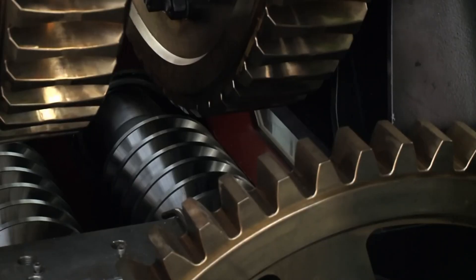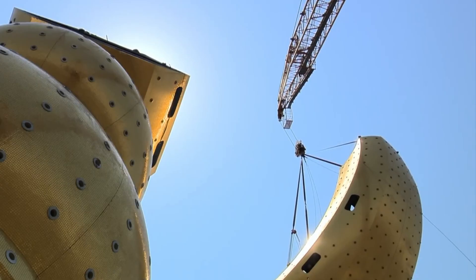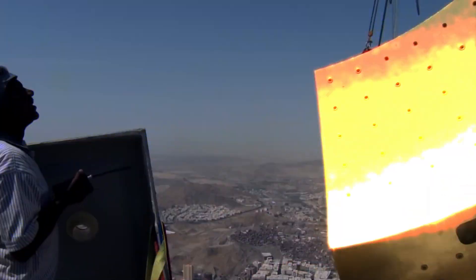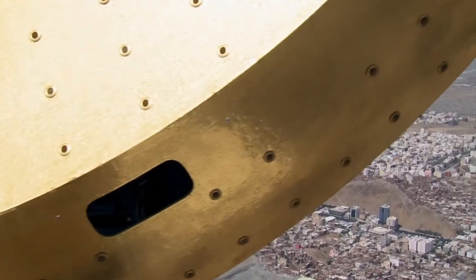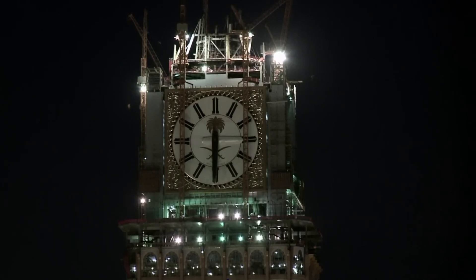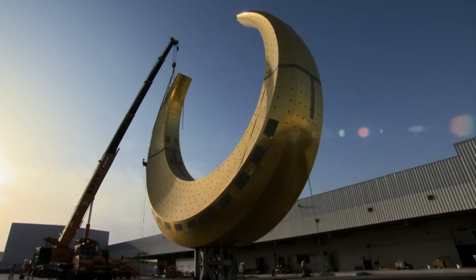The engineers had to address issues such as soil conditions, structural integrity, and load distribution. The foundation's depth and strength were critical, as the tower was being built on land prone to settling. The site required careful management of seismic activity. These engineering challenges were overcome by utilizing state-of-the-art construction techniques, such as reinforced concrete and deep foundation systems, ensuring the tower would remain structurally sound for years to come.